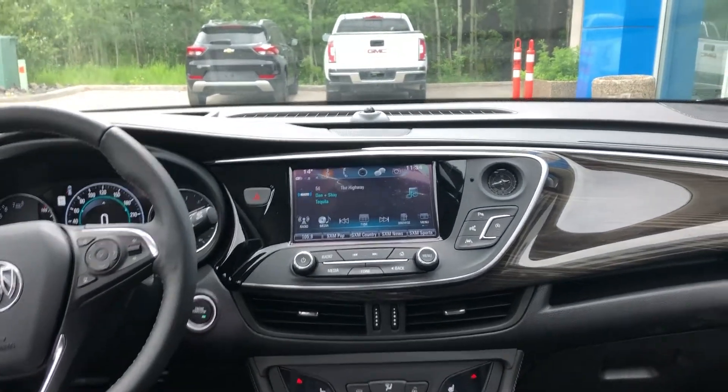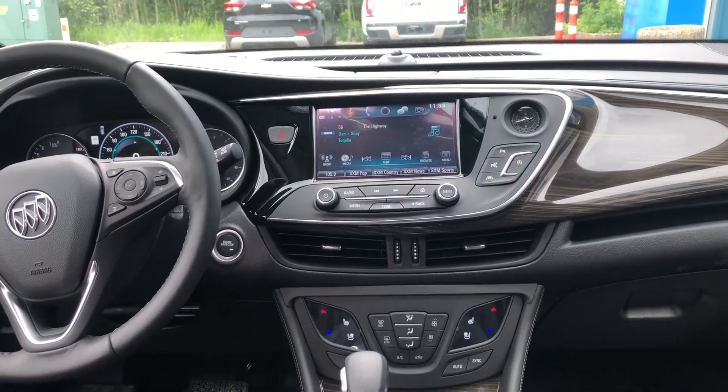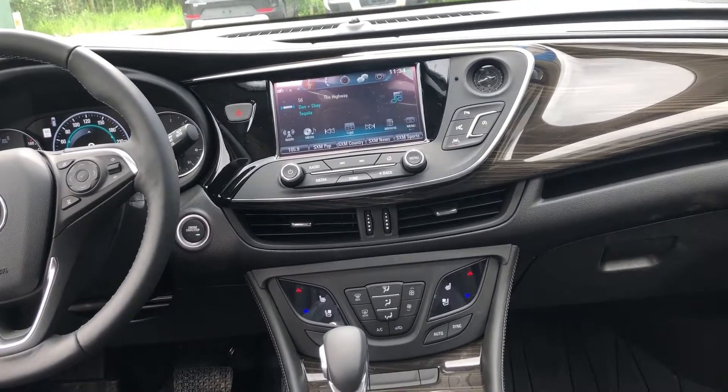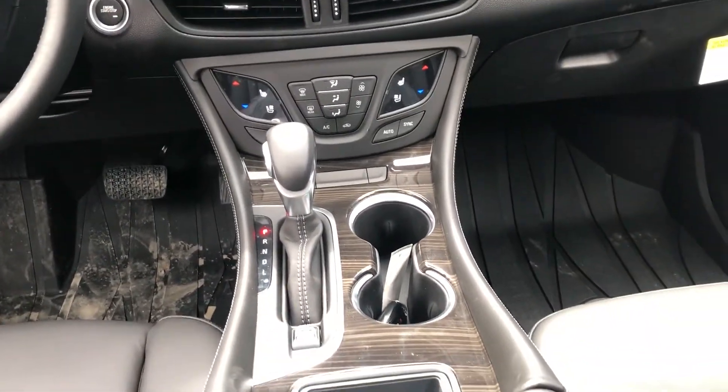The vehicle is equipped with parking sensors as well as the self-park feature. We do have lane-keep assist, auto-stop start, heated and ventilated seats, and an automatic shifter knob as well.